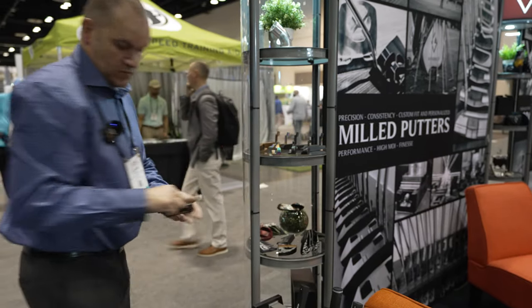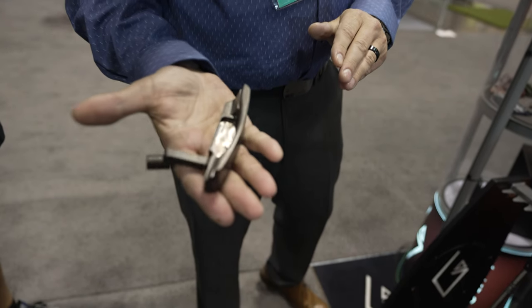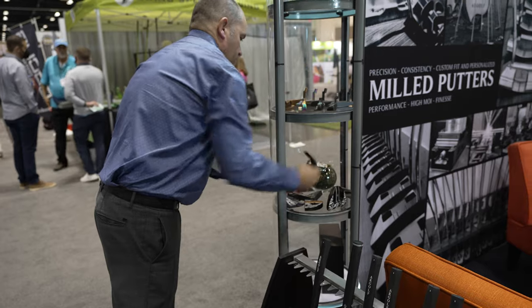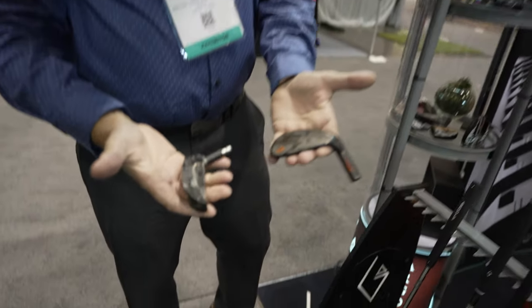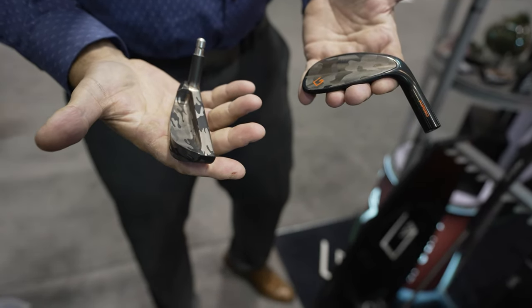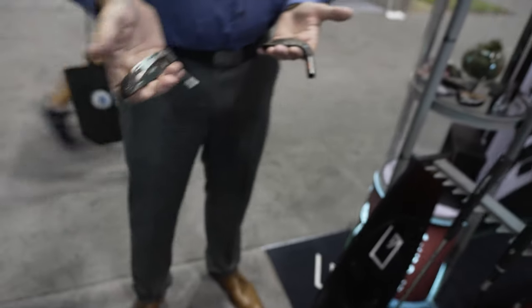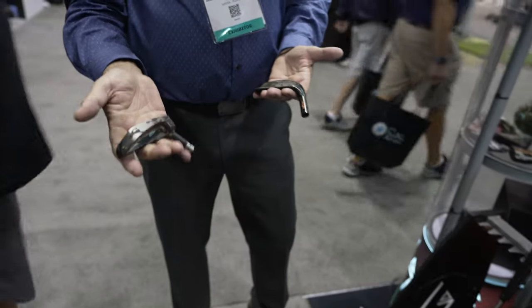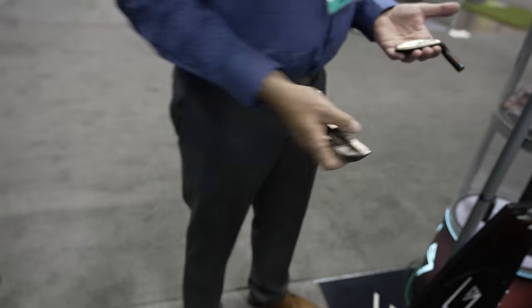That finish is on the wedges too — man, that's sharp! Is that the one you showed us earlier or a different head model? That's an Excalibur model — those are the pure blade. A little less forgiveness on that one, right? You guys do some really custom, unique stuff. If you request a specific color — blue, rainbow, copper — we can do it too.